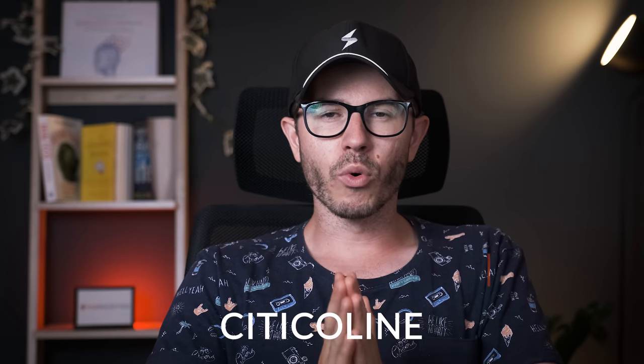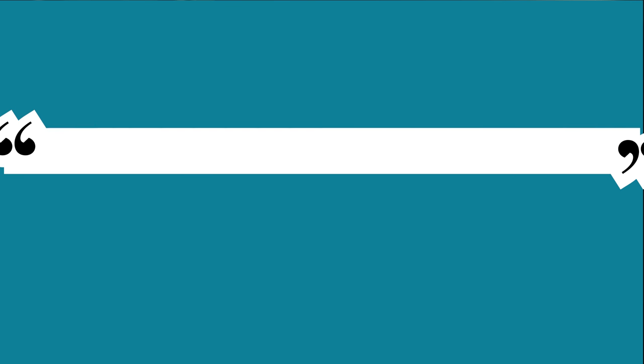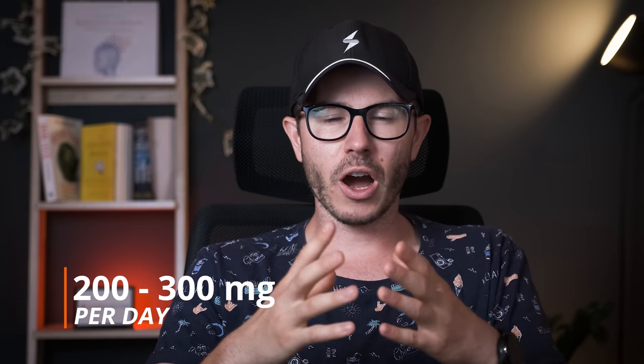Acetylcholine is the second most important nootropic that I personally recommend for studying and during exams, because it boosts acetylcholine levels — a very important neurotransmitter for memory and learning, both of which are crucial if you want to pass exams. Keep in mind it can also boost your mood and positively influence your focus and attention. I recommend taking Cognizin, which is a branded and well-studied form, at a recommended daily dosage of 200 to 300 mg, which you can take with other compounds before exams and during the study period.